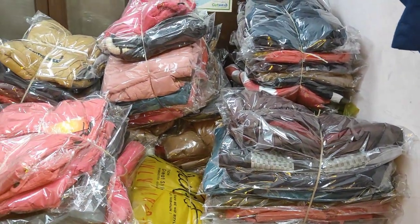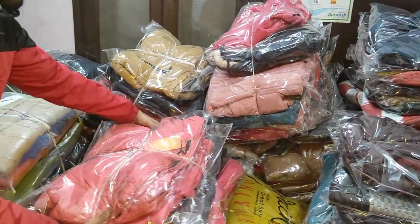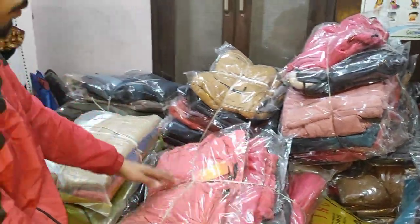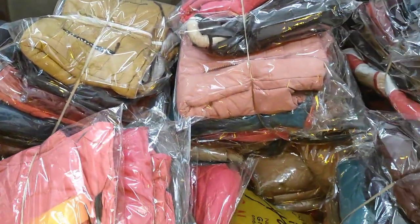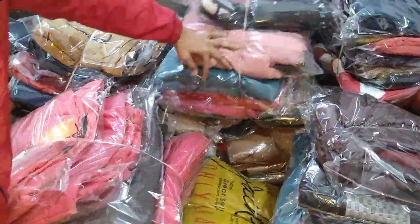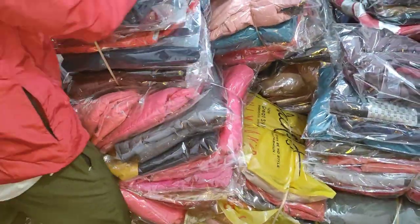Hello friends, this is a winter jacket and there are different colors in it — this is a Puma brand. You will get all brands in it, and this is a Mandel 10 package with many varieties in it.